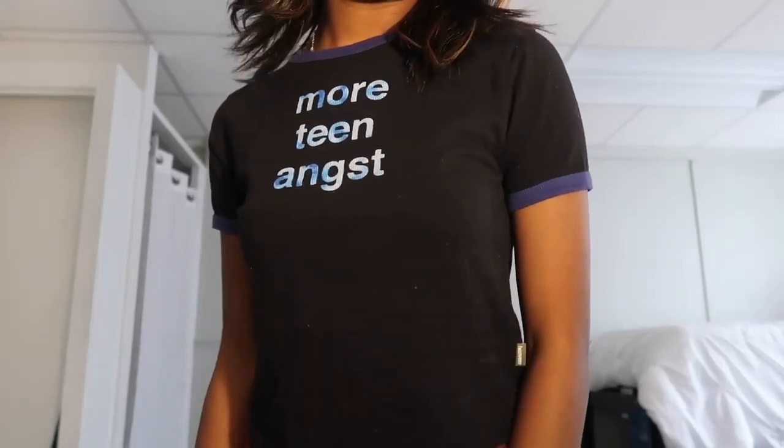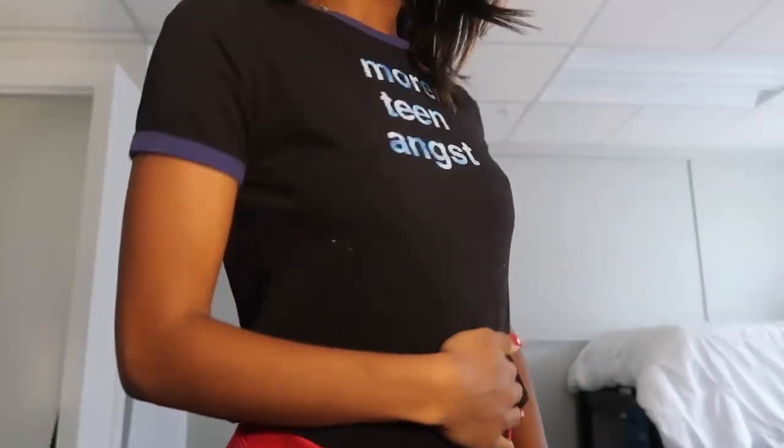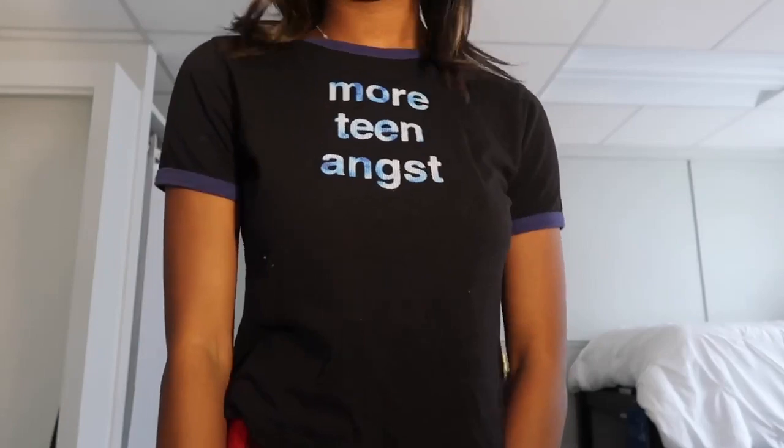The next thing I got isn't super new — I got it a while ago but wanted to include it since this is a collective haul. It's the More Teen Angst top from Marc Jacobs, also from Depop for a good price. It's just my favorite top ever — if you see me, you'd probably see me wearing this top.